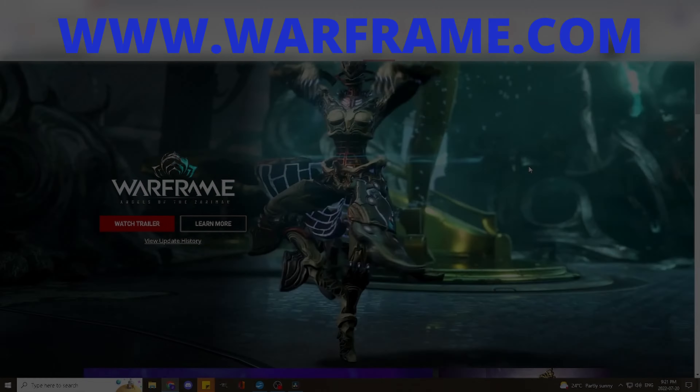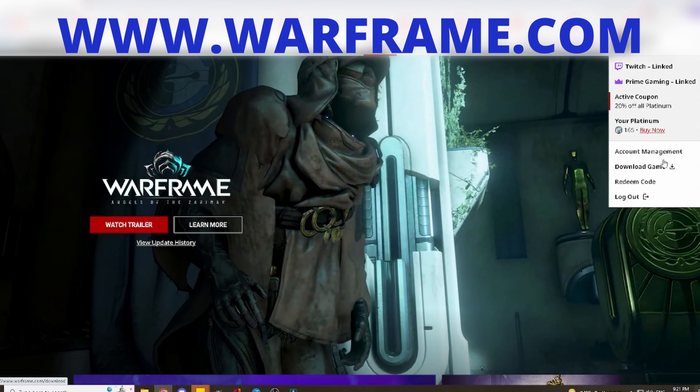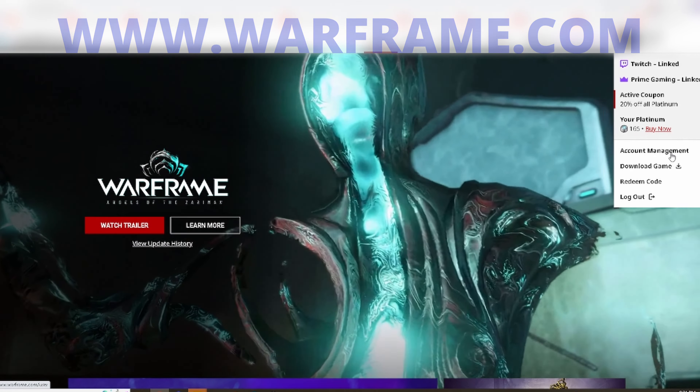Log into your Warframe account at Warframe.com. Navigate to the Twitch drops. Check to see if your drops are enabled for Twitch and Amazon Prime.